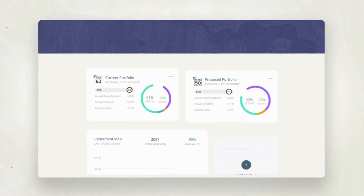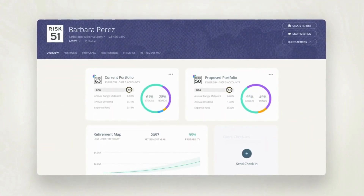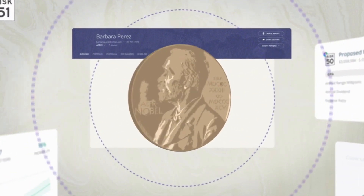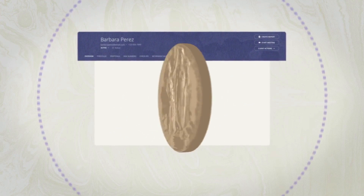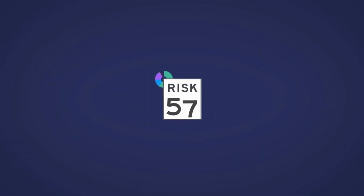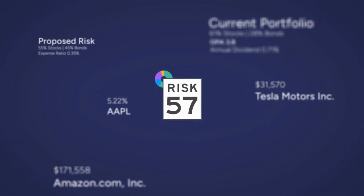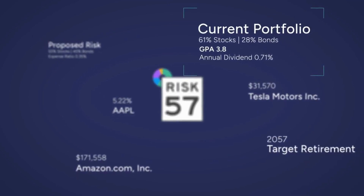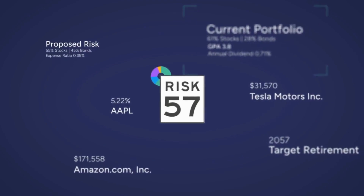That's why your advisor uses the world's first growth platform. It's cutting-edge technology built on top of a Nobel Prize-winning academic framework. It all starts with a risk number — a quantitative way to pinpoint how much risk you want, how much risk you need to take to reach your goals, and how much risk you actually have in your portfolios. And the results are powerful.